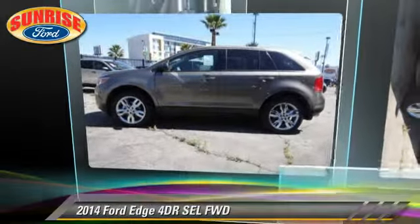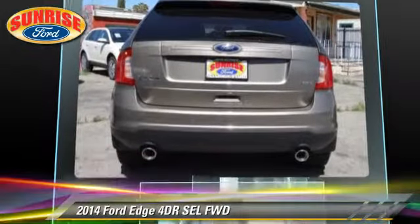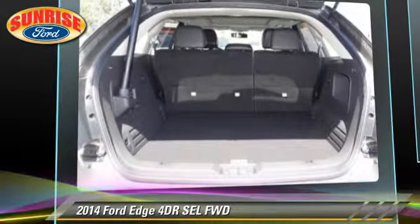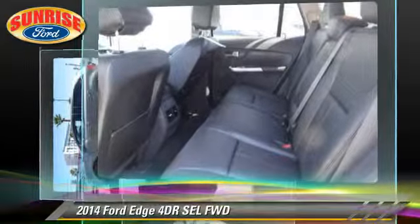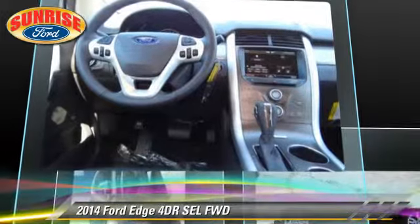The 2014 Ford Edge SEL with an automatic transmission. This vehicle is well equipped, featuring keyless entry and tilt wheel. Safety features include dual front airbags, traction control, and stability control.